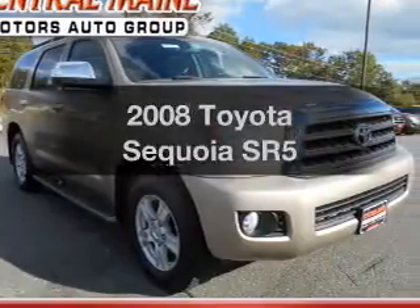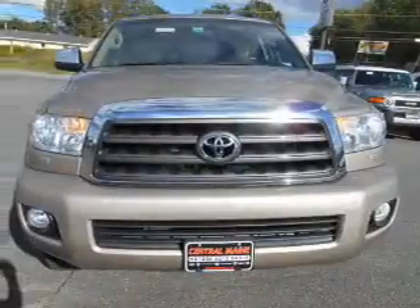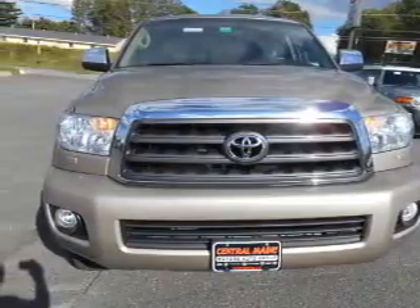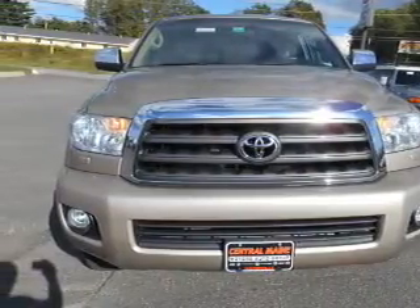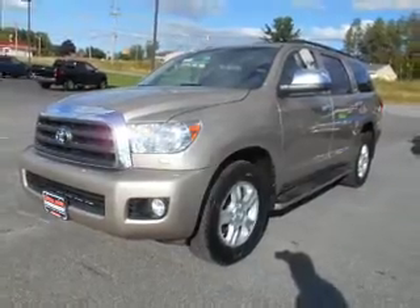Check out this 2008 Toyota Sequoia. If you're looking for a first-rate auto, this one could be yours today. With a powerful 8-cylinder engine, the powertrain includes 4-wheel drive, connected to a smooth-shifting 6-speed automatic transmission.